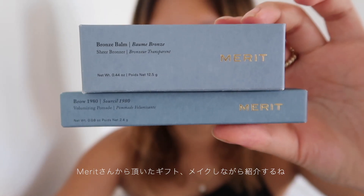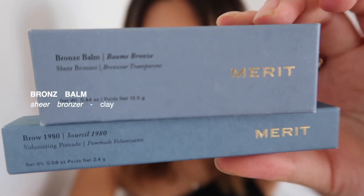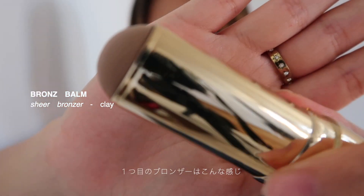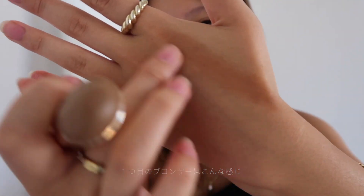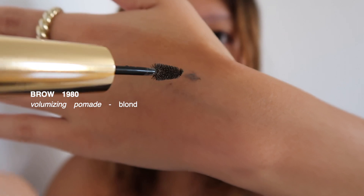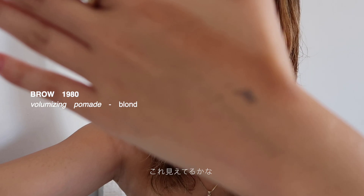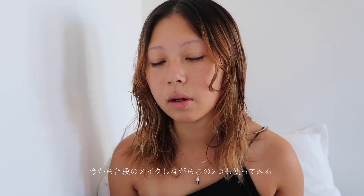Good morning, guys. I got a gift from a brand called Merit. I got these two products. The first one is the Bronze Bomb in color Clay — the bronzer. Their packaging is so shiny. This one is also from their new collection: Volumizing Pomade in color Blonde.